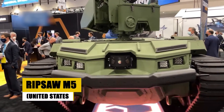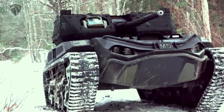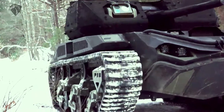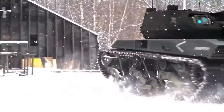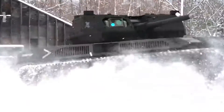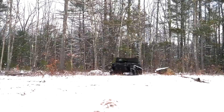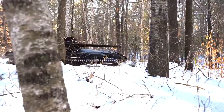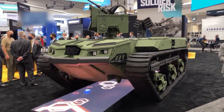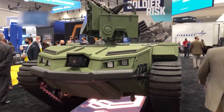Introducing the Ripsaw M5, a breakthrough in unmanned ground combat vehicle technology from Howe and Howe Technologies. This UGCV redefines battlefield mobility with its modular design, adaptable armaments, and remote-controlled capabilities, bridging the gap between traditional armor and the future of autonomous warfare. Designed for the modern battlefield, the Ripsaw M5 excels in a variety of combat roles, offering unmatched operational flexibility and strategic advantage without putting soldiers in harm's way. The Ripsaw M5 stands at the forefront of military innovation, promising a new chapter in the evolution of combat vehicles.